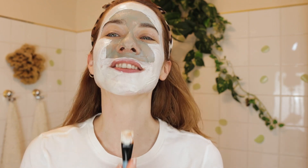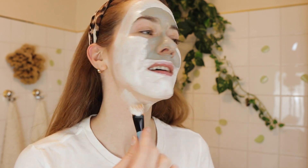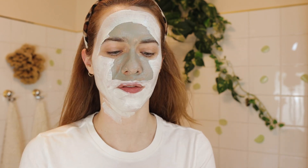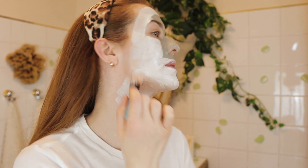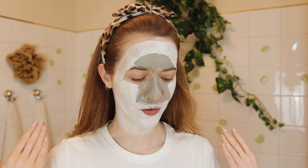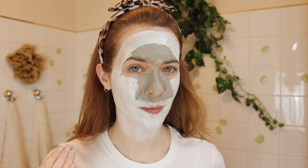Very, very important: do not forget your neck. Whatever you have left over, just apply that — your neck will thank you for it. Now we just have to wait 15 to 20 minutes. I love to leave the masks on a little bit longer because they are so beautifully created — very nourishing and they feel very luxurious.